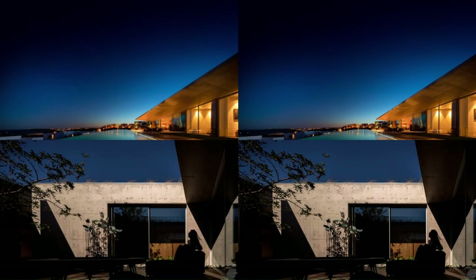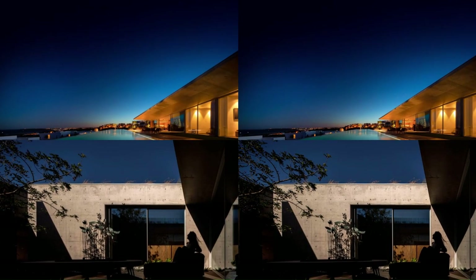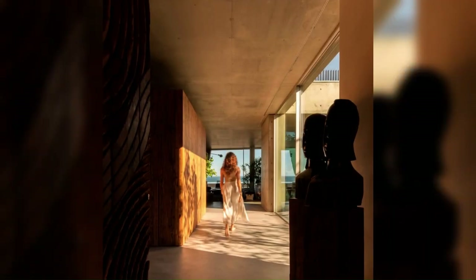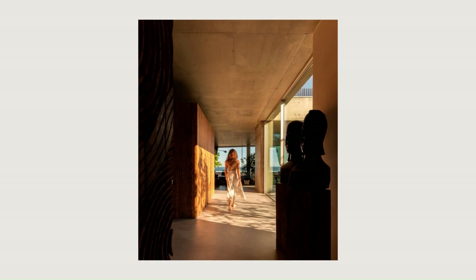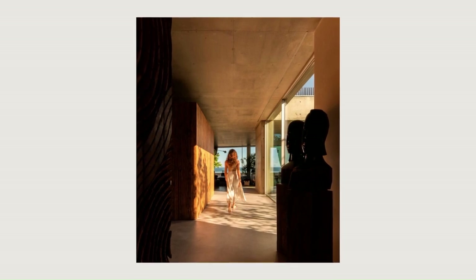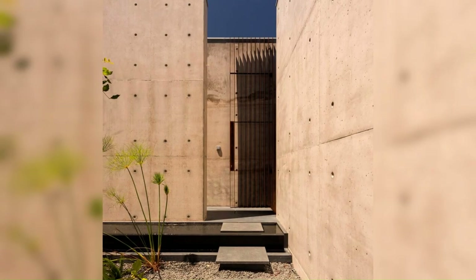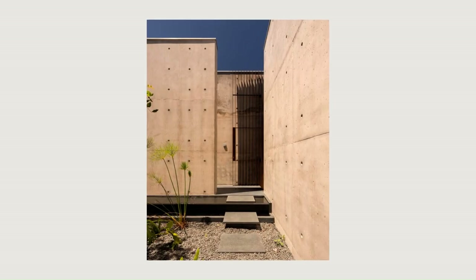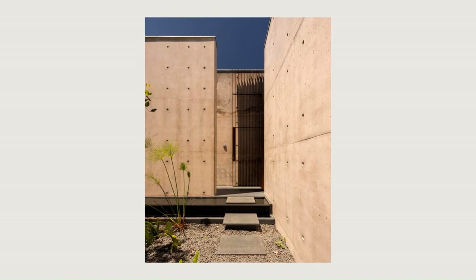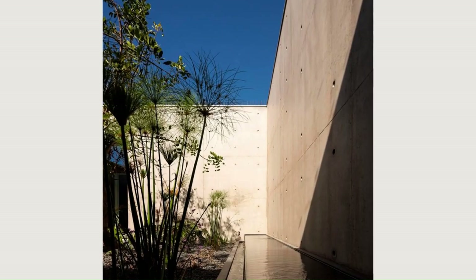The house, instead of being imposing, allows itself to be taken over by the vegetation, which grows and flourishes, making the outdoors tempting. The house continues to the garden, which seems to want to embrace the house. The limits of the house are lost, which results in a better way of living.